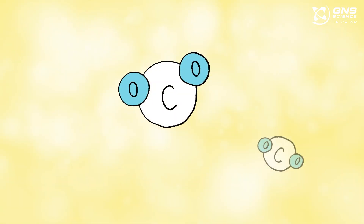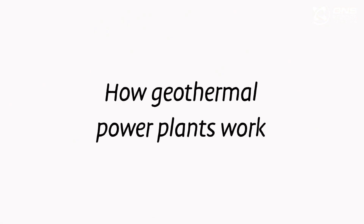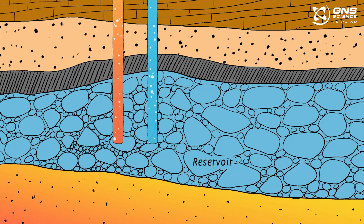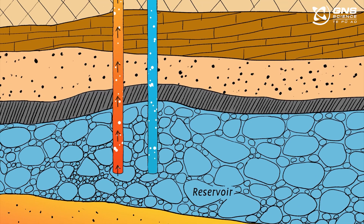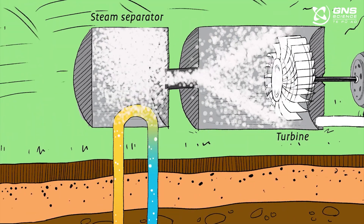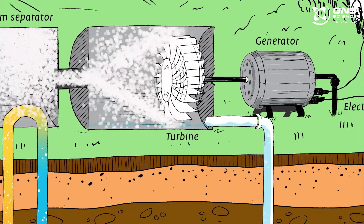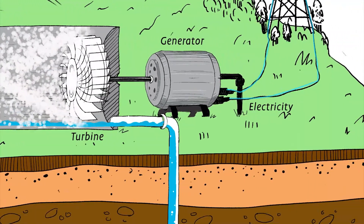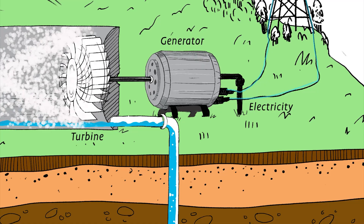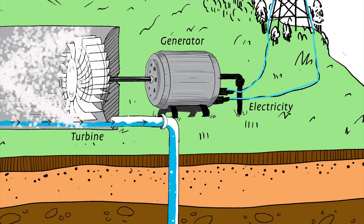So how can geothermal energy be carbon-neutral? Let's examine how geothermal power plants work. Water and steam are piped up from the geothermal reservoir under the ground. Steam rotates the turbines. A generator produces electricity, and then the water is injected back into the reservoir. This helps maintain pressure in the system.